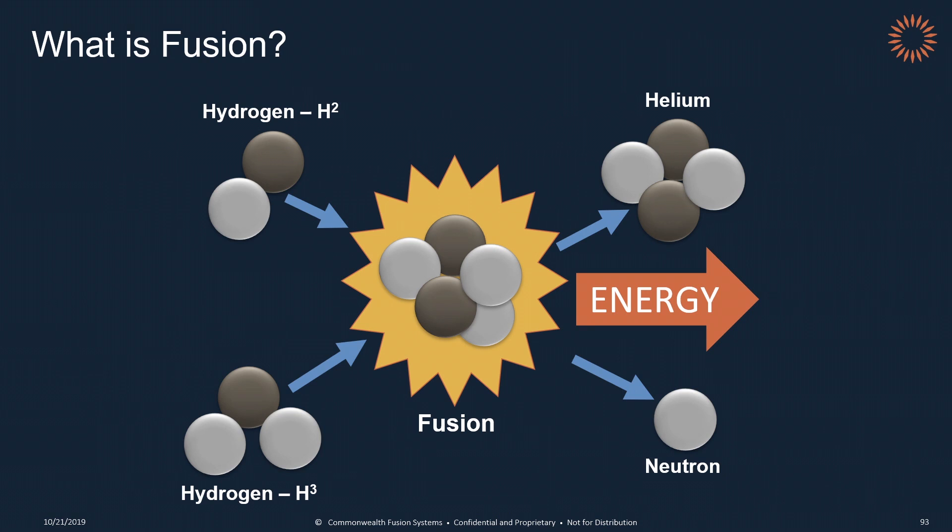So you may be wondering, what in the world is fusion? Fusion is the type of energy that powers the stars, including the sun, and it's actually the exact opposite of nuclear fission. Fission takes some of the heaviest atoms on the periodic table, like uranium, splits them apart, and then that leads to a chain reaction, which could lead to devastating effects. Fusion is the exact opposite — it takes the lightest elements on the periodic table, hydrogen, and we take two different isotopes of that, fuse them together inside a reactor which we call a tokamak, and that spits out helium and a ton of energy. We capture that energy in the form of heat, run it through a steam generator, and that generates electricity.